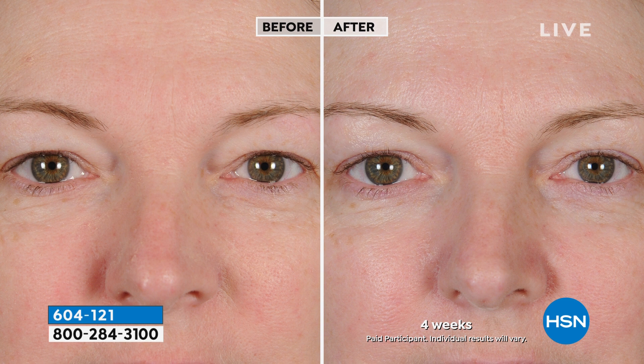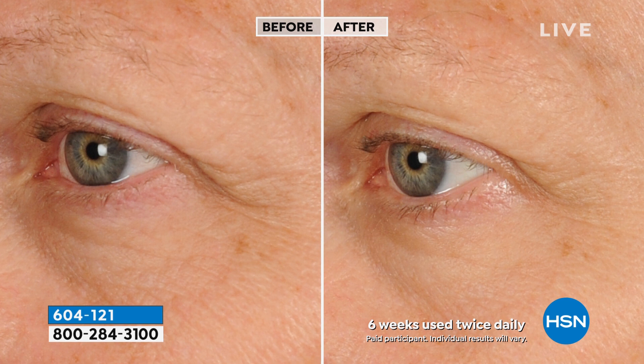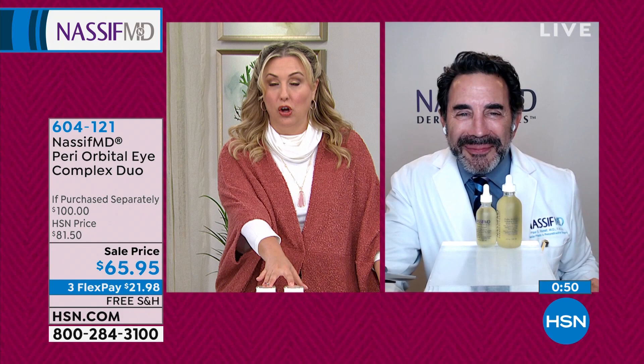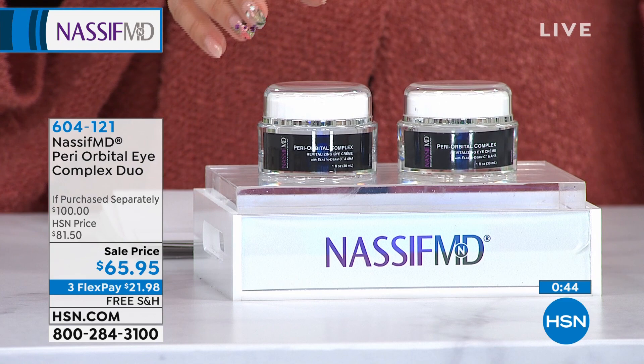Is this on auto ship? No auto ship, and we now have fewer than a thousand of them. It's getting very limited, Dr. Nassif. No auto ship, less than a thousand, but you do get a buy-one-get-one — your second one for like $16. It is the best price I've ever seen for this. A $100 value for $65.69. Each one will last you maybe two to four months.